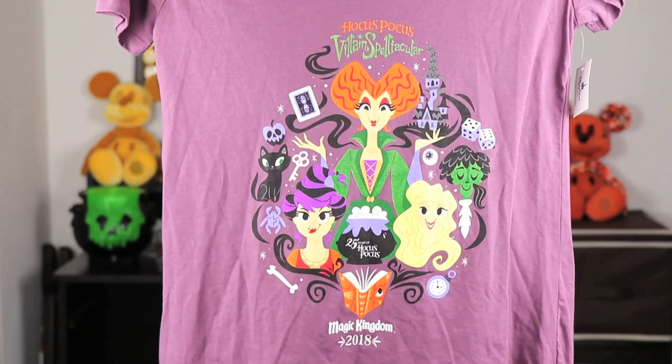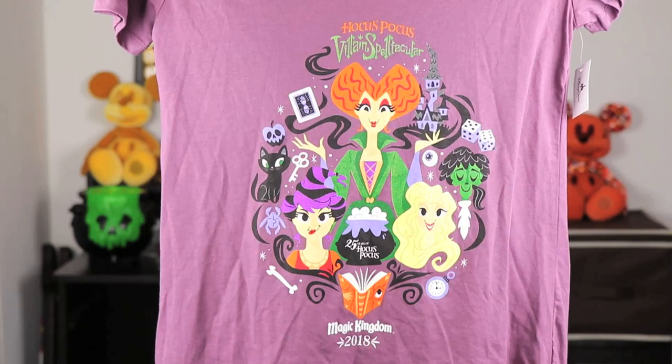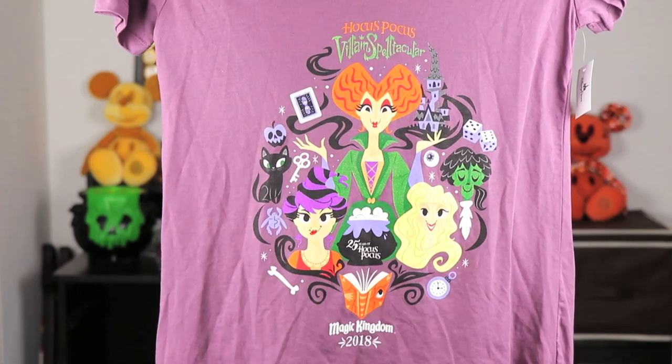No more ears, but I did get a t-shirt and I love this shirt so much. It is also from the 25th anniversary of Hocus Pocus and has a similar design as the mug, but this one also has the Sanderson sisters. It is really colorful and fun — the cauldron says '25 Years of Hocus Pocus,' and at the bottom it says Magic Kingdom 2018. I love that the black cat and the Cinderella Castle are featured here too. The back is really cool as well, and I can't wait to wear it.